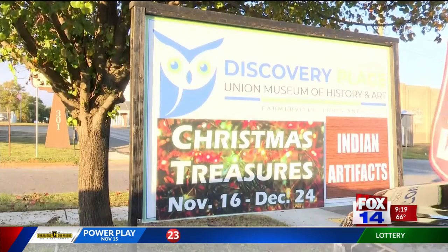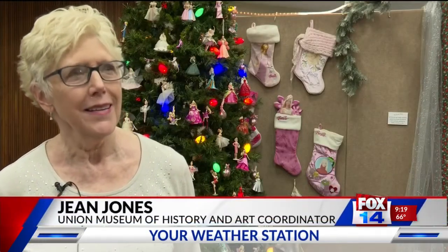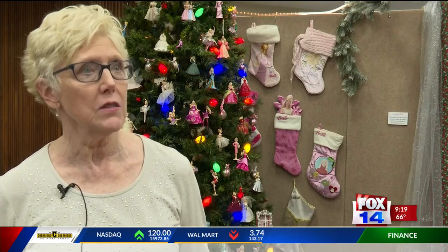The Union Museum of History and Art brought the community together to start up some Christmas spirit. We wanted to kick off the Christmas season in a big way by inviting individuals in the community to bring in their special Christmas treasures — things that are very special to them.